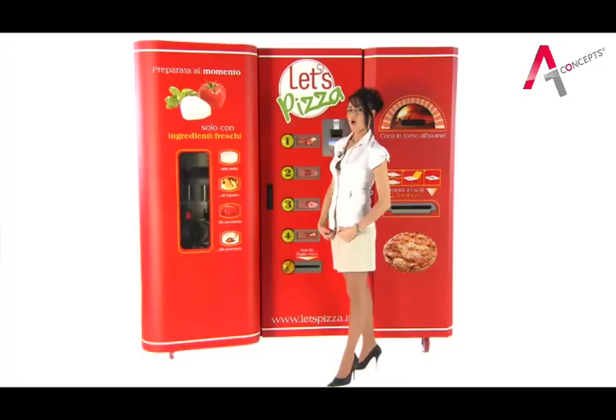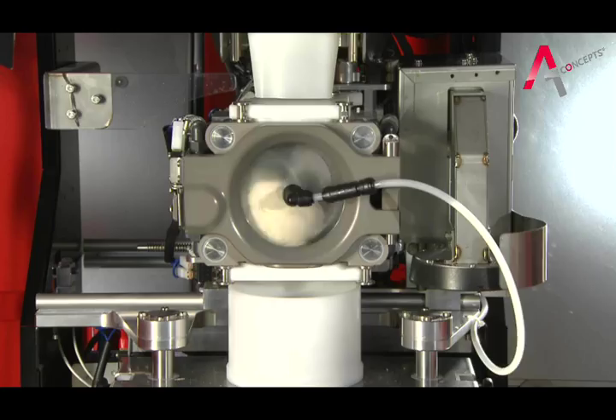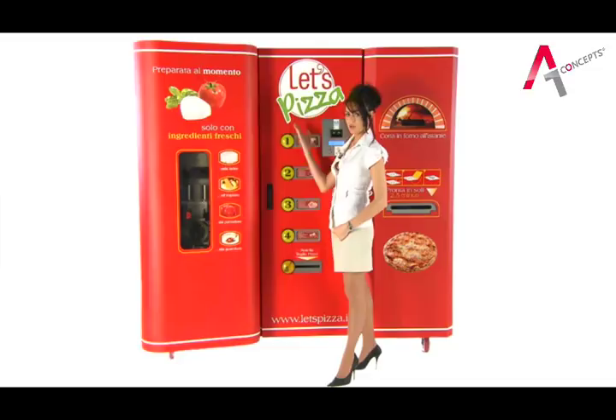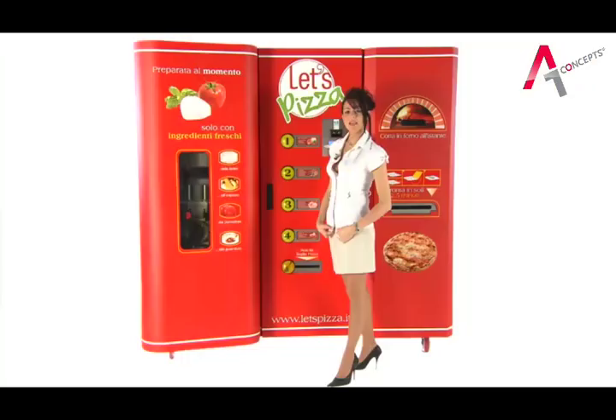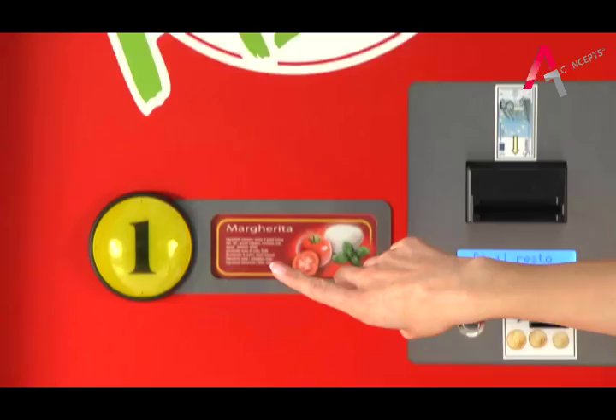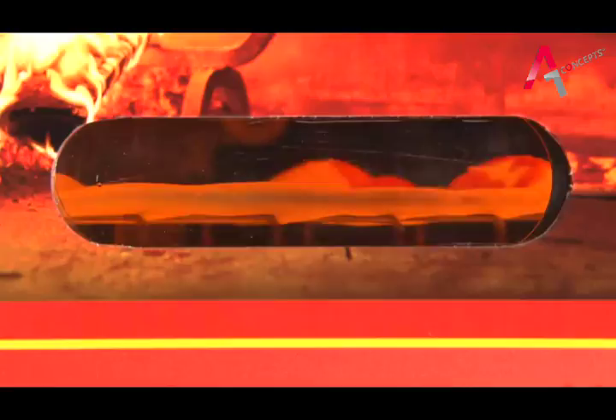Let's Pizza is the only machine in the world capable of making healthy and genuine pizzas using entirely fresh ingredients. Once you have chosen your desired pizza, it is kneaded, rolled out, topped, cooked and served starting with the water and flour in less than 3 minutes. Let's Pizza offers a choice among 4 different types of flavours from a wide menu, with an overall autonomy of 90 pizzas.